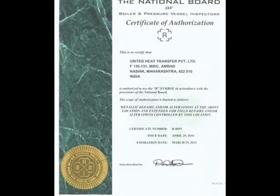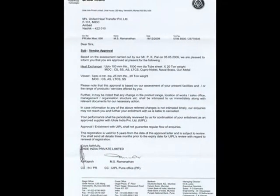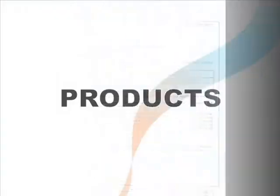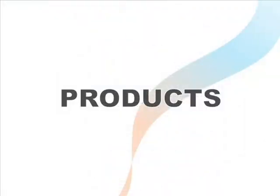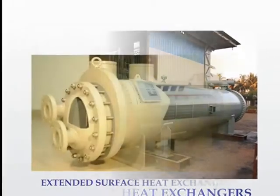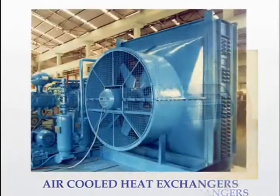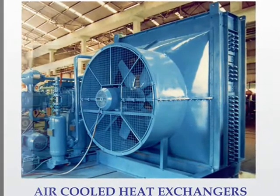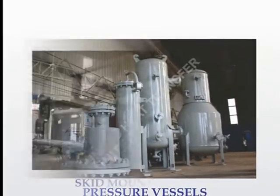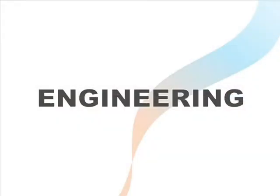Our quality products are approved by well-known inspection agencies. We have a wide range of products like heat exchangers in shell and tube type, plate and fin type, extended surface type, and air-cooled heat exchangers, as well as pressure vessels.